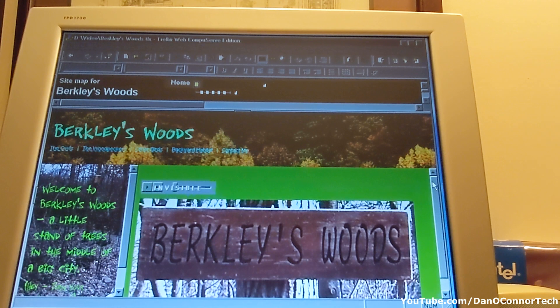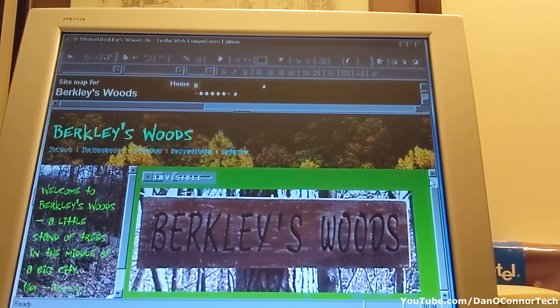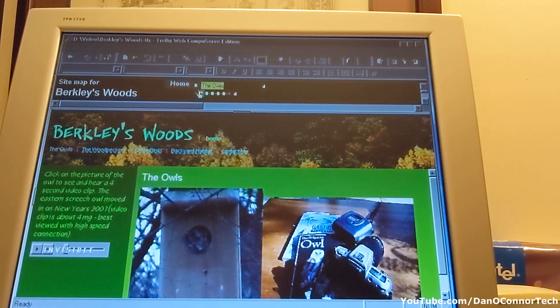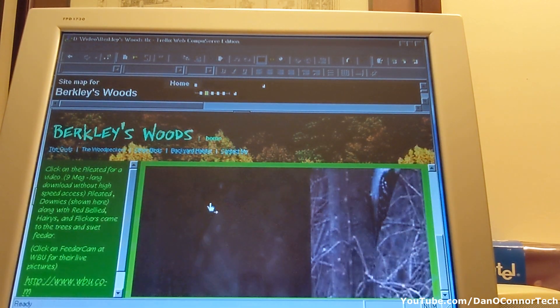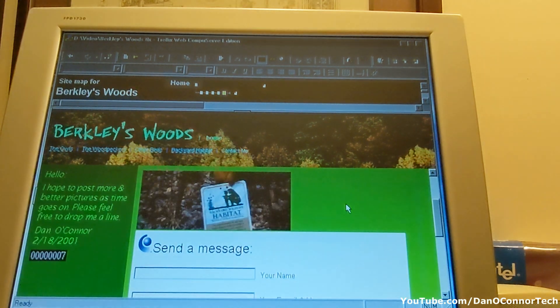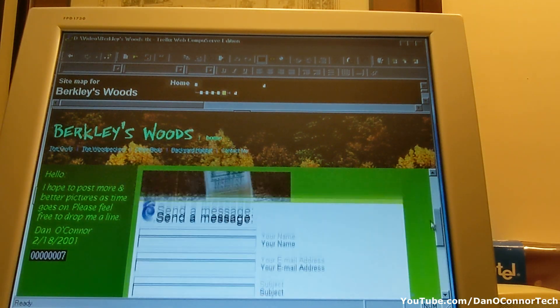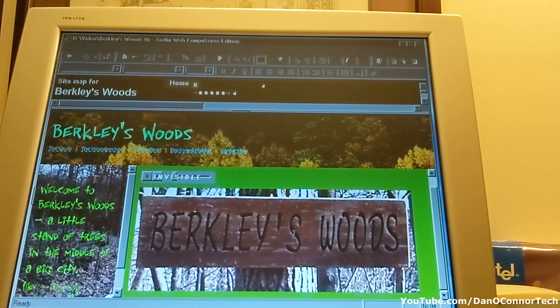And here it was — a little nature website. Welcome to Berkeley's Woods, a little stand of trees in the middle of a big city. It has various tabs, though these don't seem to work anymore. Woodpeckers, other birds — over 50 types of birds. That was the little Trellix website. I do remember that sign; eventually it fell off. I think it rotted away, as did most of the trees, actually.